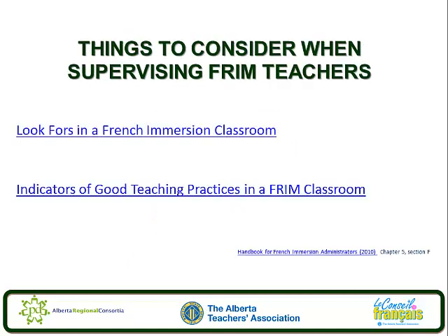When you're working with French immersion teachers, the aforementioned document Look-Fors in a French Immersion Classroom can be useful. A second document, Indicators of Good Teaching Practices in a French Immersion Classroom, may also be useful. This document was developed by Lise May, a French immersion consultant with the Calgary Regional Consortium.